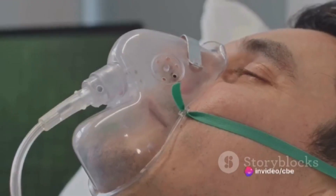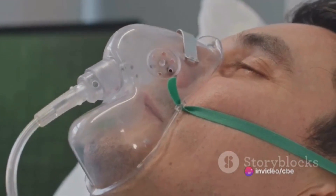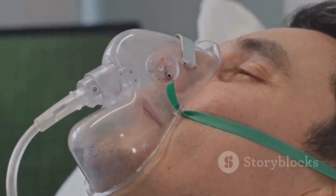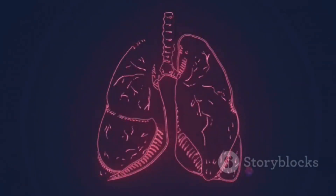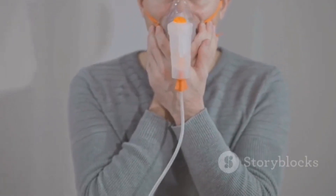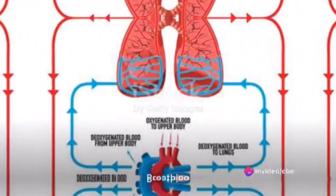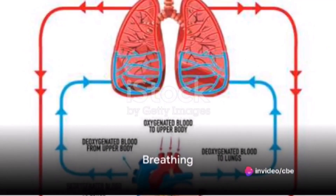The airway is the passage through which air travels to and from the lungs. It starts from the nose and mouth, continues to the larynx, and ends in the lungs. An open airway allows oxygen to flow into the lungs and carbon dioxide to flow out. The importance of a clear airway cannot be understated, as it is the first step to ensuring oxygen delivery to the lungs. Any blockage or obstruction in the airway can lead to a lack of oxygen, affecting the entire body's functioning.